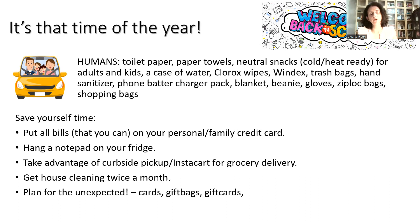Take advantage of curbside pickup for groceries or use Instacart for delivery — think about how much time and frustration it can save you. While you're sitting with your kids at a sporting event, you can quickly put an order together and have it delivered by the time you get home. Get your house cleaned twice a month — think of it not as money spent, but as an investment to get back time: time for self-care, time with your kids, with your parents, or whatever is important to you.